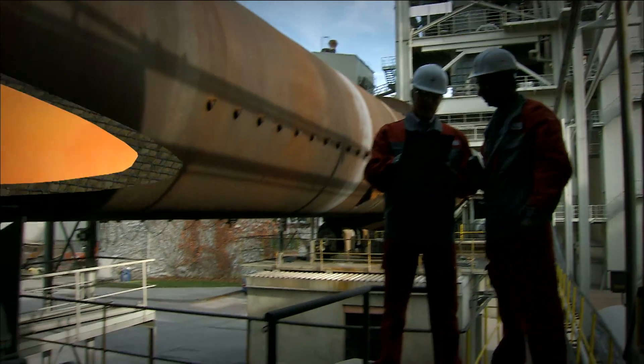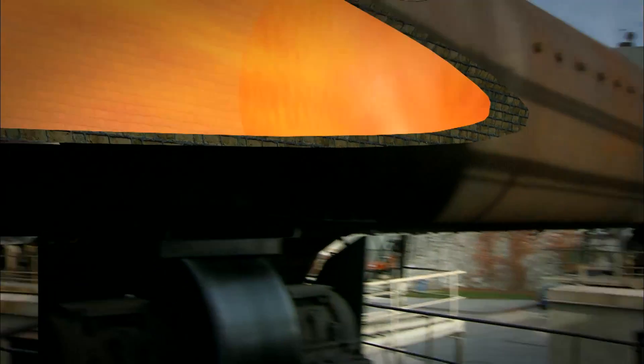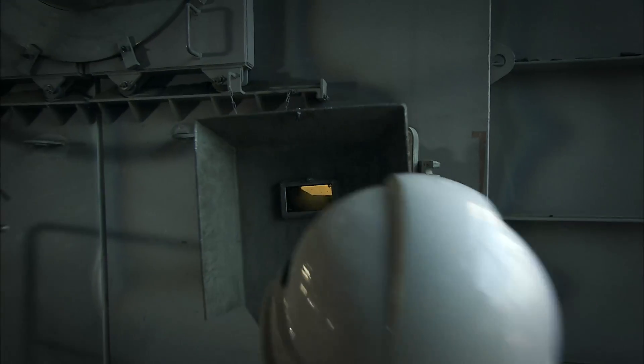In the rotary kiln, the temperature of the meal rises further, up to about 1450 degrees Celsius. At this temperature, the components are transformed into clinker minerals.